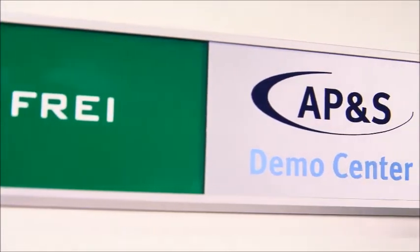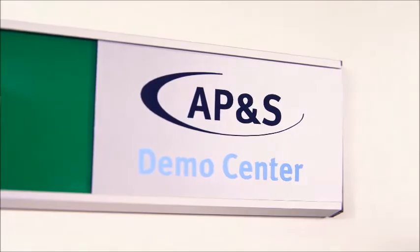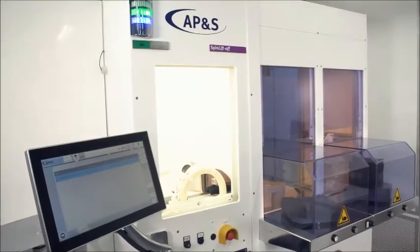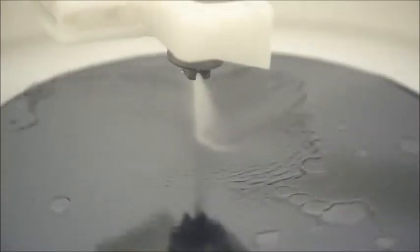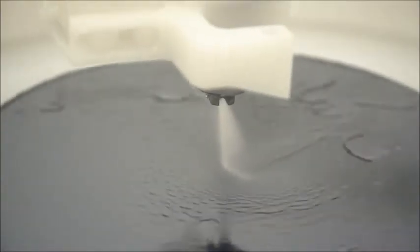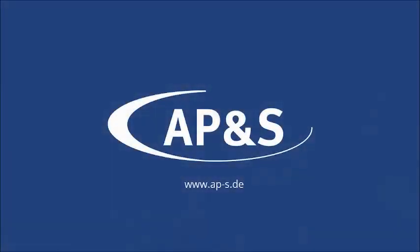Profit from the AP&S DemoCenter, the unique spin liftoff process tool, as well as from our innovative modular single wafer series SpinStep and achieve highest quality results. We are your partner for wet process equipment.